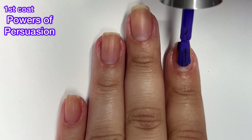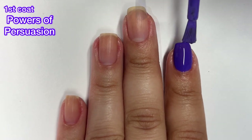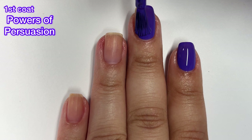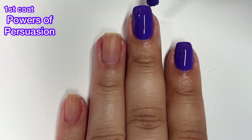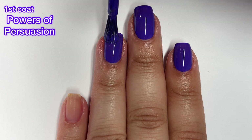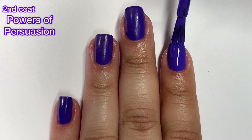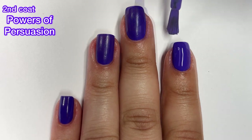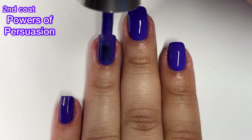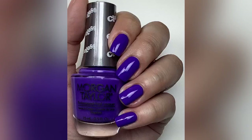Next up we've got Powers of Persuasion and this one is described as a violet cream. This one is a really nice shade, although I would say it's kind of dark for a summer collection. I feel like some of the colors in this collection lean more towards fall and then some lean more towards spring. Besides maybe one shade — which is a hot pink — nothing here really screams summer to me. This one leans more fall to me. It's a very beautiful color with a really good formula, nothing super unique but very nice.